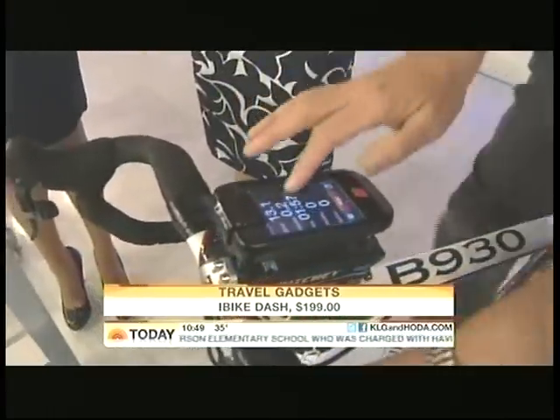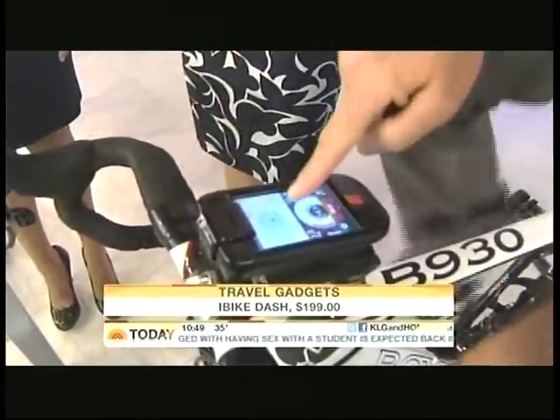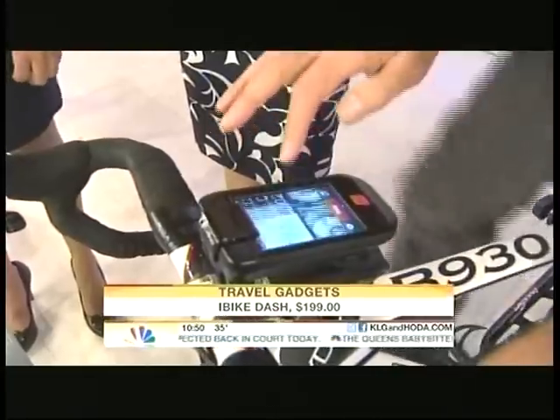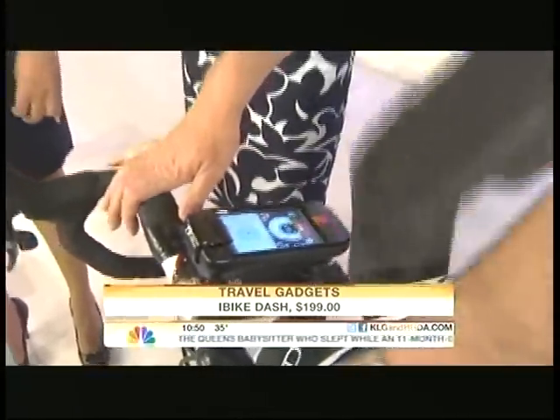You have all this information right on your fingertips — like the app would on a treadmill. The iBike Dash has a GPS in it. It gives you your speed, distance, time, and it can show you how you're exercising, because those little zones show you if you're doing a lot of workout or less workout.